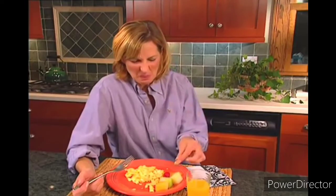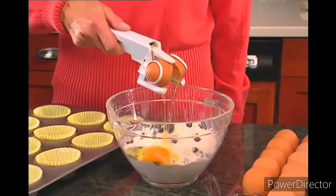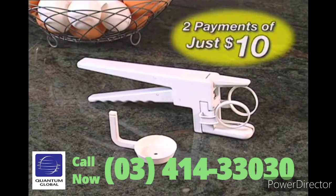So don't ruin another egg dish again — just crack away with Easy Cracker. Now you can order the amazing Easy Cracker with egg separator for only two easy payments of just $10.